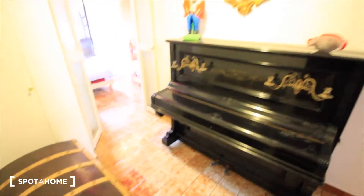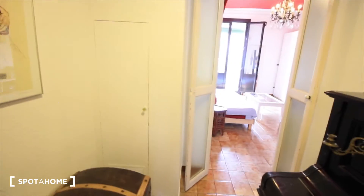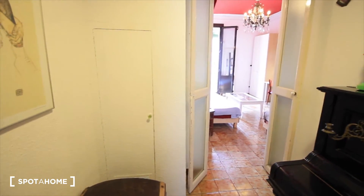This is the entrance. That's the first part of the apartment: the first two bedrooms and the living room.